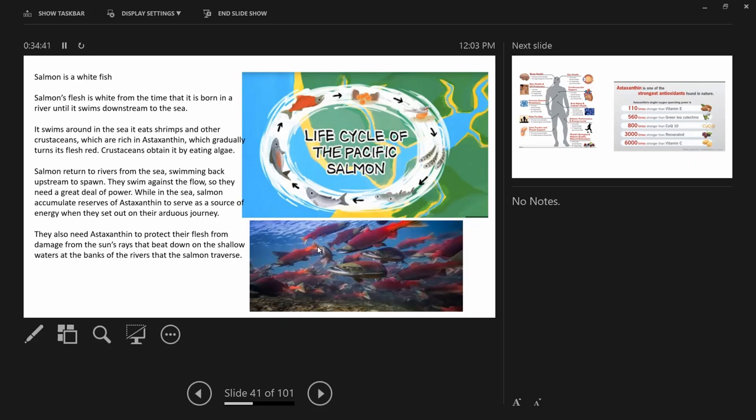Salmon return from the sea swimming back upstream to spawn. As adults coming back to the rivers, they swim against the flow — which needs a lot of energy and power. That power comes from these antioxidants — astaxanthin serves as a source of energy for their arduous journey, and also protects their flesh from sun damage in the shallow waters of rivers. You can see how powerful astaxanthin is.